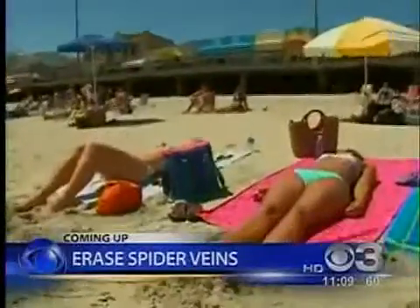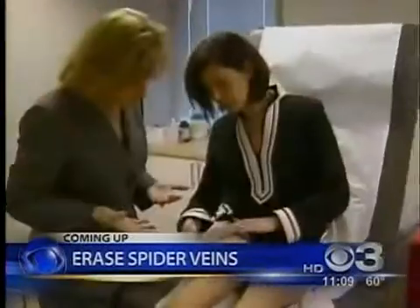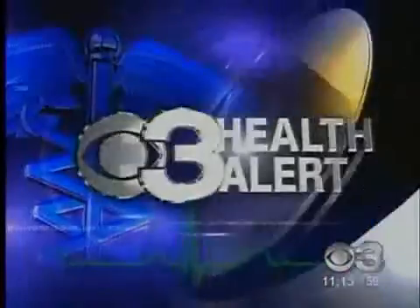With summer almost here and just in time for bathing suits, shorts and skirts, there's a quick and easy way to get rid of a problem millions of women struggle with — spider veins. On the health alert tonight, summer is only weeks away, and most women want their legs to look as good as possible. Medical reporter Stephanie Stahl shows you how.